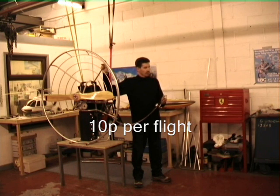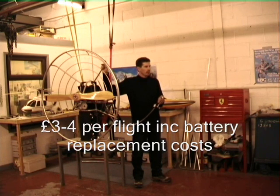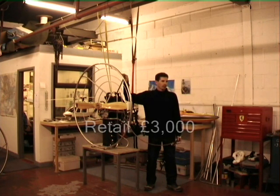However, batteries do deteriorate — probably over 300 cycles — so in real terms the cost is about 3 to 4 pounds per flight, which is very comparable to a petrol engine machine. We're thinking that 3,000 pounds retail price is fairly achievable.